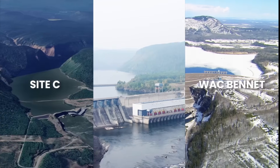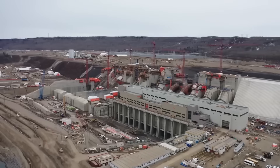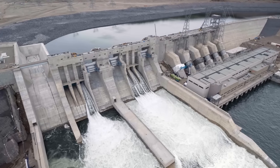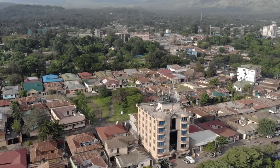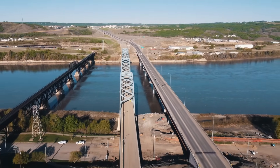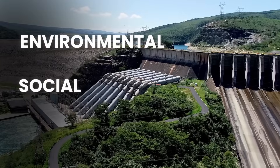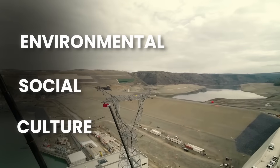The Peace River's three mega-dams — Site C, the WAC Bennett Dam, and the Peace Canyon Dam — tell a story of engineering ambition, renewable energy innovation, and the complex trade-offs of large-scale infrastructure. Together, they generate enough electricity to power millions of homes, making the river a lifeline for Canada's energy grid. Yet these projects also serve as reminders of the environmental, social, and cultural costs that come with harnessing such immense power.